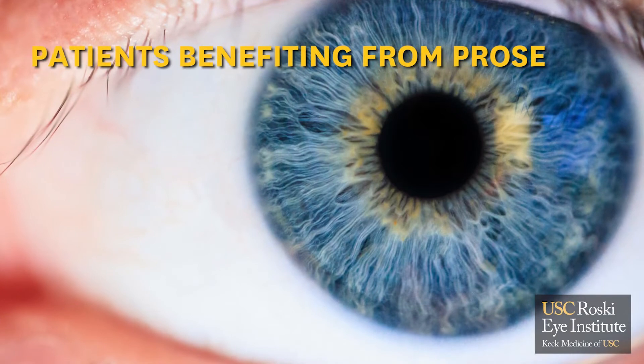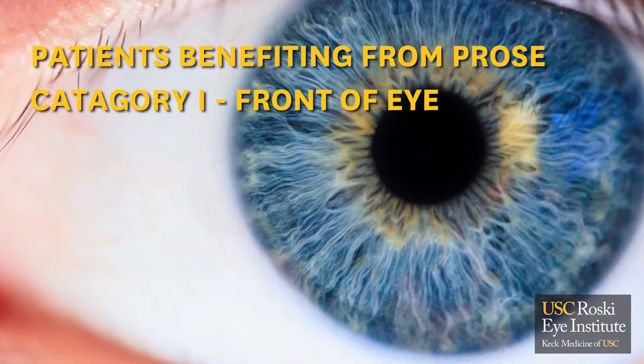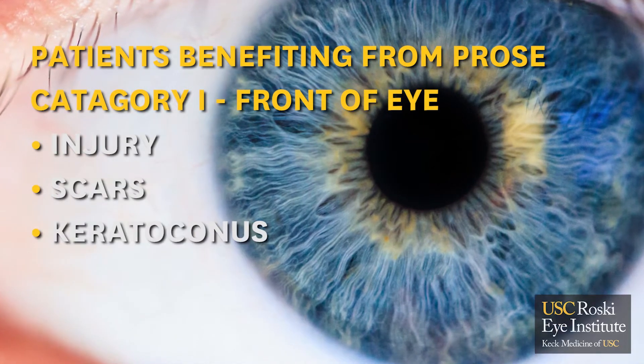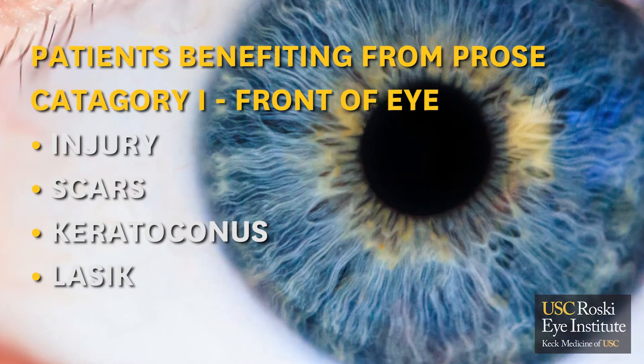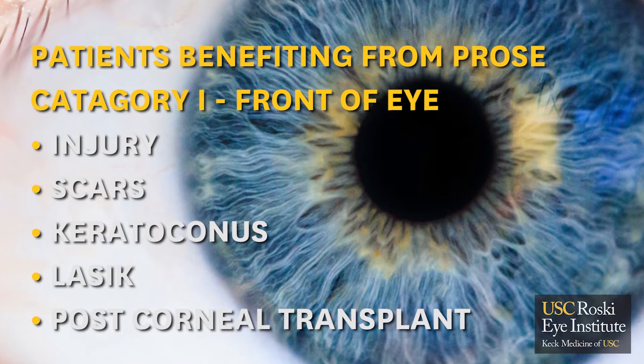Patients with various conditions may benefit from scleral lens or PROS treatment. When you have a distortion in the front part of your eye that comes from either injury, post-infectious scars, or conditions such as keratoconus, post-LASIK irregularities, or post-corneal transplant irregularities.